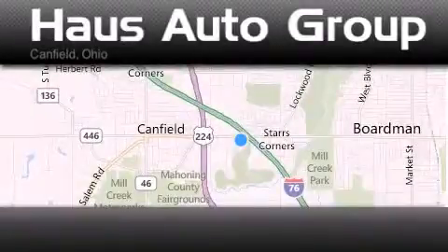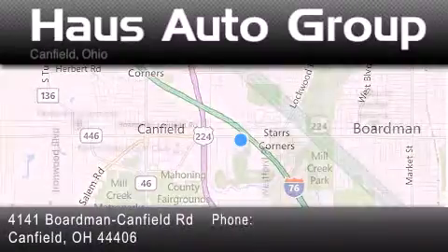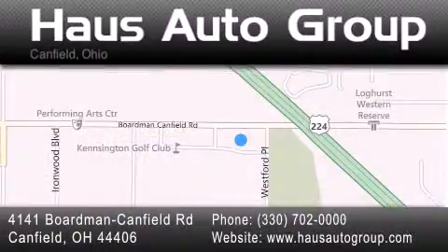Thank you for considering House Auto Group for your next luxury vehicle. If you have any questions, please visit our website, give us a call, or stop by our dealership located at 4141 Boardman Canfield Road in Canfield.